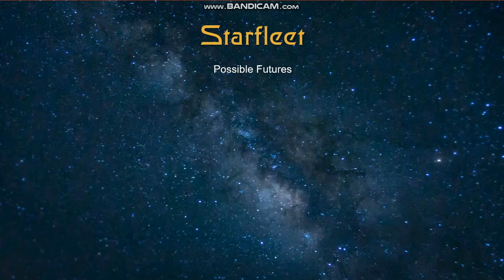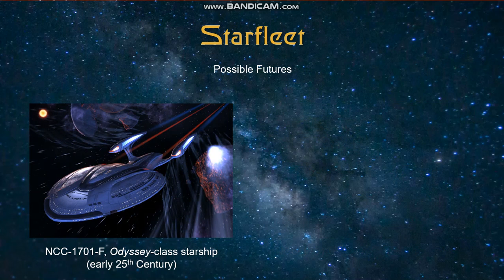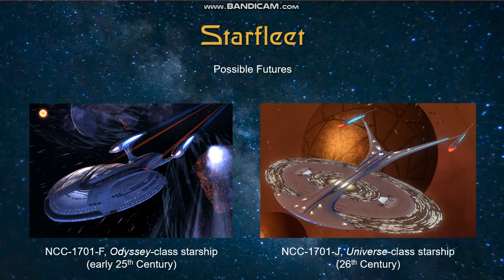From here we'll move on to a couple of possible future Enterprises. One of them is the Enterprise-F, which is an Odyssey-class starship that was seen in the game Star Trek Online, which means this one is not actually canon. However, the Odyssey-class did show up in a Picard prequel comic as a different starship, so I would say it's not out of the question that this Enterprise could show up in a future Star Trek show. Finally, we have the Enterprise-J, which is a Universe-class starship that will presumably serve the Federation in the 26th century. Captain Archer saw the inside of the Enterprise-J when Daniels brought him to the future in the Enterprise episode 'Azati Prime,' although changes to the timeline might mean that this design could never come to pass.